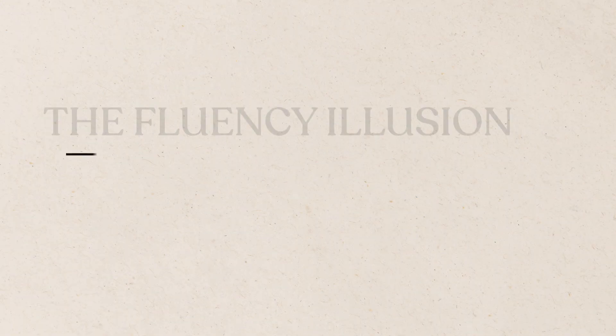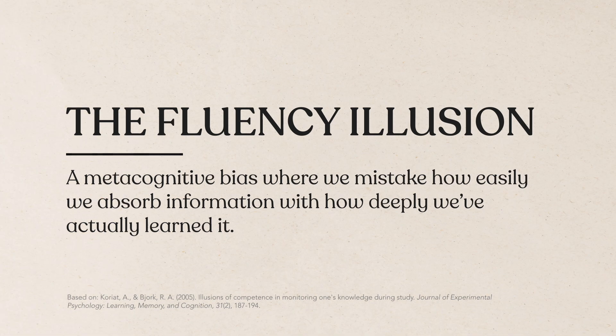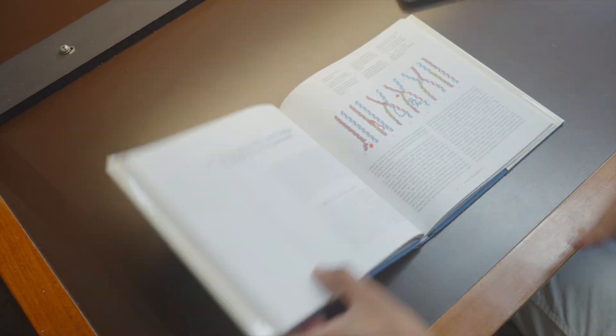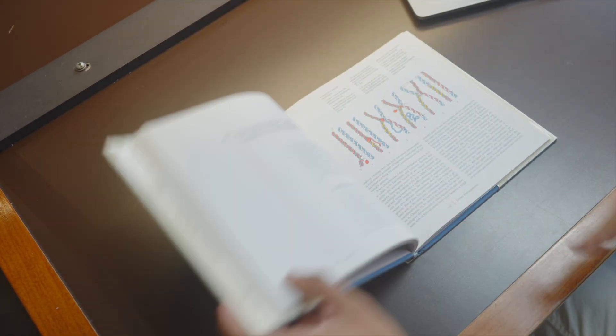They fell victim to the fluency illusion — a metacognitive bias where we mistake how easily we absorb information with how deeply we've actually learned it. Every time they reread the passages, it felt more familiar and easier to process. Their brains then misinterpreted this processing ease as evidence of learning. But how is processing ease not evidence of learning, and why does retesting beat rereading?